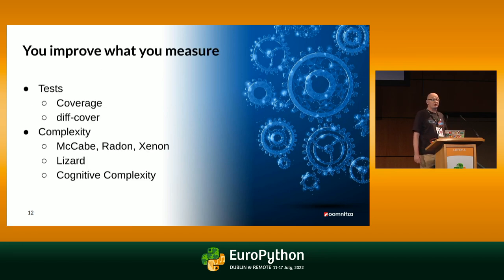You improve what you measure. The easiest thing to measure is your test coverage. There's the good old coverage tool, of course. And a tool building on top of it called diff-cover, which measures the coverage of your current pull request. The next thing that is easy to measure is the complexity of your code. McCabe, Radon, and Xenon are the better known tools and they do a pretty good job.